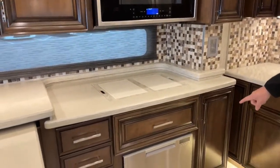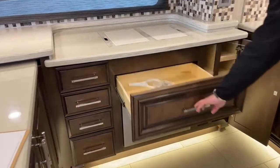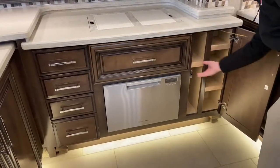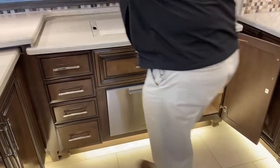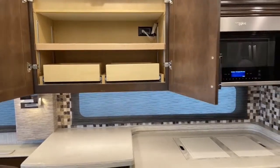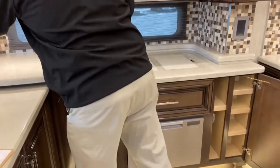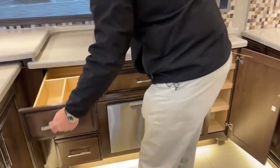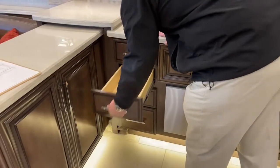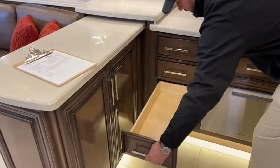Down below we've got a dishwasher and more storage. Some cabinets have adjustable shelving. We've got full extension drawer glides — all soft close. There are four nice-sized drawers here in the kitchen area.